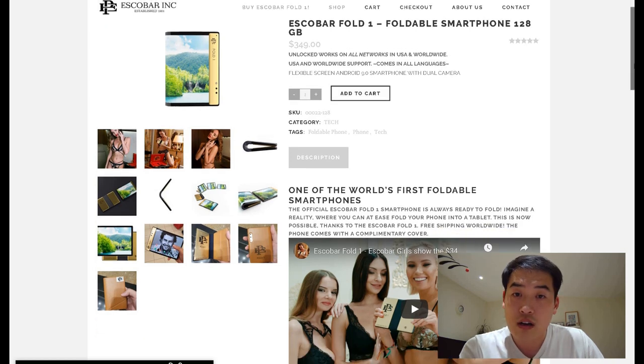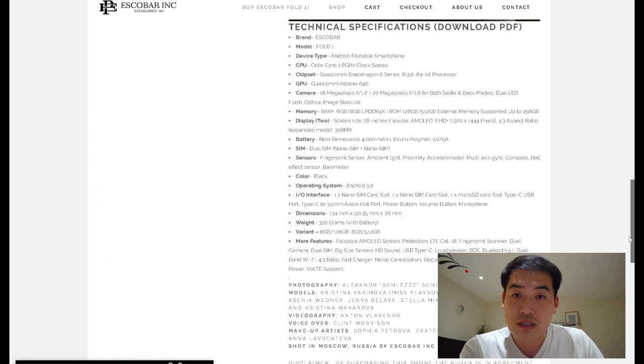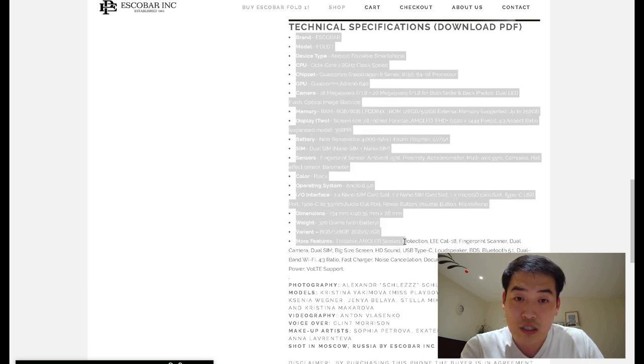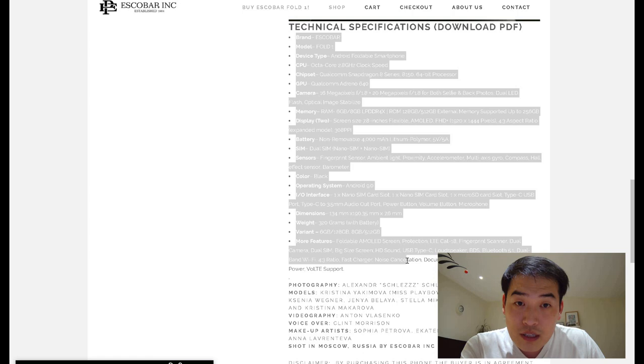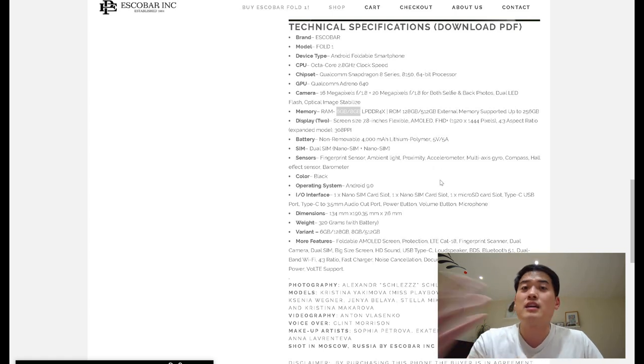There's a function for adding to cart and so on. Scrolling down the description: the CPU is 2.8 gigahertz clock speed, chipset is Qualcomm Snapdragon 8 series — I have no idea what that means, I know a lot of experts are out there. Overall memory is 6 gigabyte or 8 gigabyte. I think the battery itself is not that good overall, but we shall see.